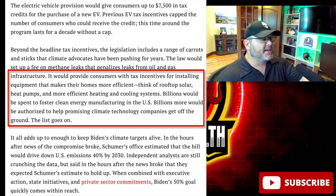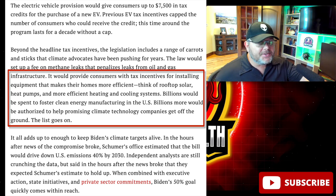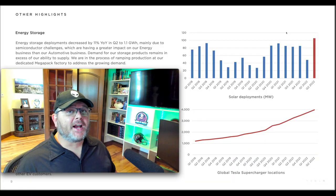The bill would provide customers with tax incentives for installing equipment that makes their homes more efficient — think rooftop solar, heat pumps, and more efficient heating and cooling systems. It's also going to promote clean energy manufacturing for existing companies and incentivize new startups to enter the market to take advantage of these tax credits.